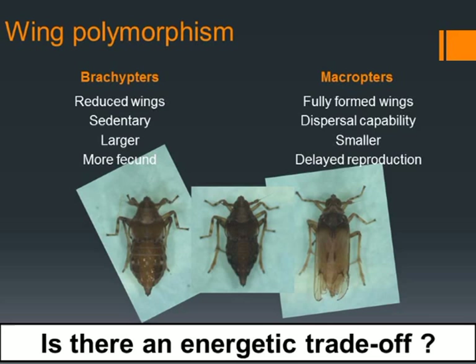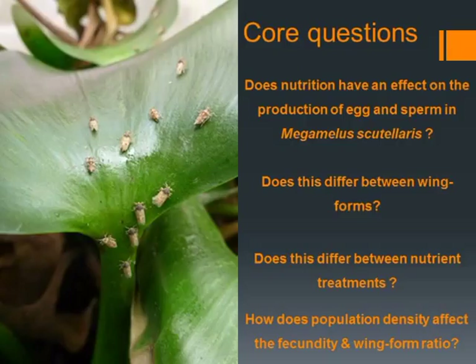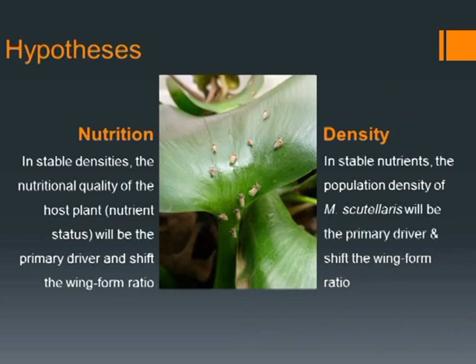My project has a number of core questions which we need to answer in order to understand this mechanism. Firstly, does nutrition have an impact on the production of egg and sperm within this species? And how does this differ between the two winged forms? Thirdly, does this differ between the nutrient treatments between the winged forms? And lastly, is there an effect of population density affecting the winged form ratios?